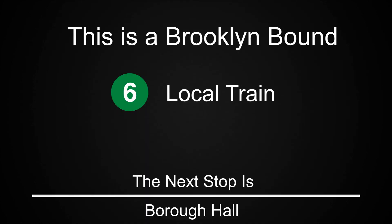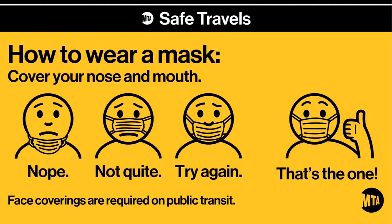Hello, everyone. When you ride the subway or bus, you must wear a mask that covers your mouth and nose for the entire trip. Please do your part to keep New York healthy. See mta.info to learn more. Stay safe and thank you for riding with us. This is Borough Hall. Transfer is available to the 2, 3, and R trains.